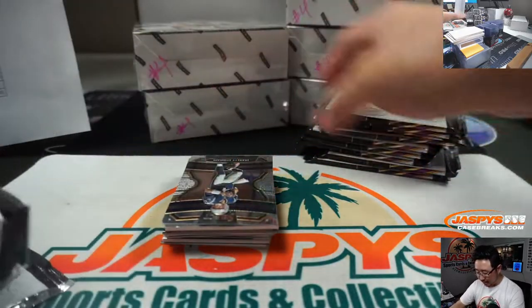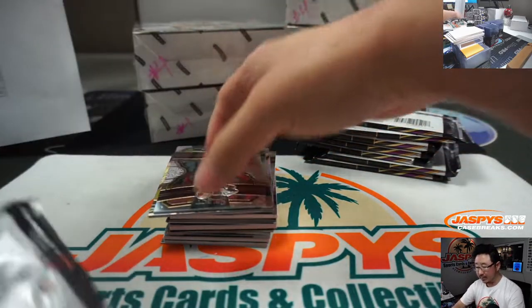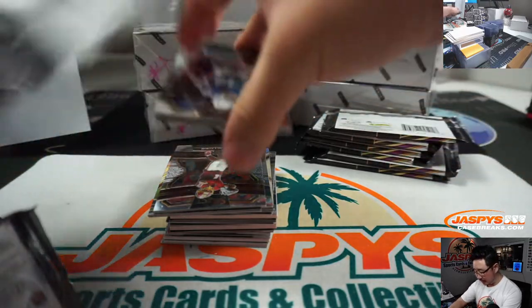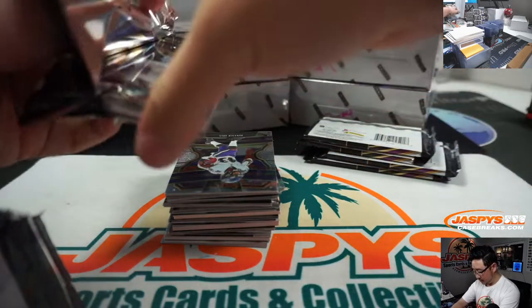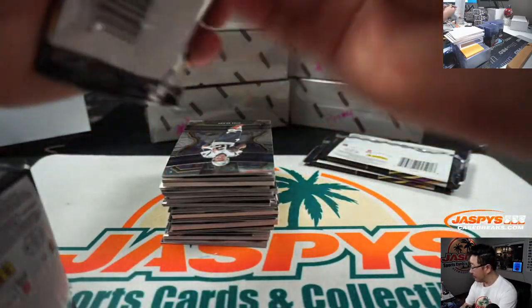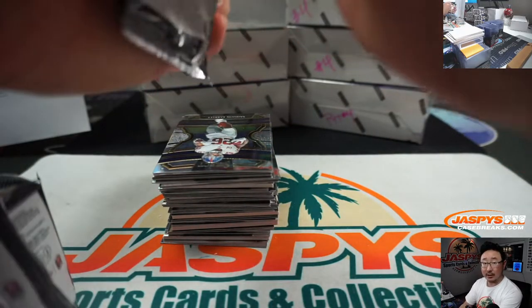Next, if you're watching live, the next closest break to filling — I think it's going to be that Flawless Baseball, which is in single digits. Panini Flawless Baseball 2019 edition. So get into that.